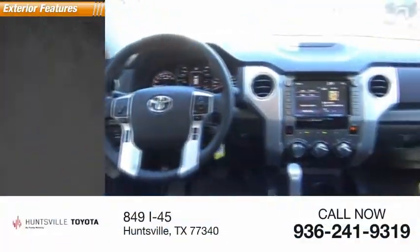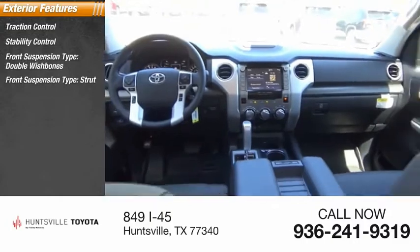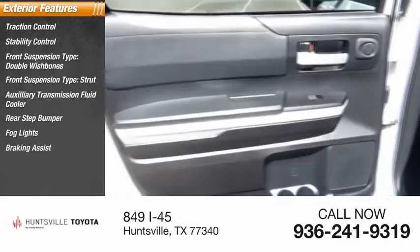Here are some of this vehicle's great options: traction control, stability control, front suspension type — double wishbones, front suspension type — strut, auxiliary transmission fluid cooler, rear step bumper, fog lights, braking assist, power brakes.